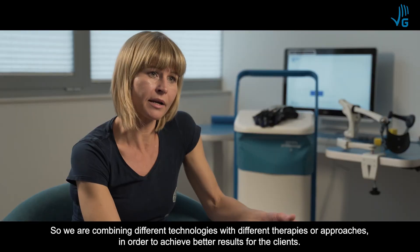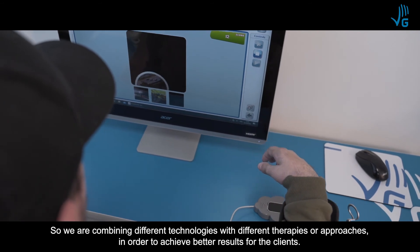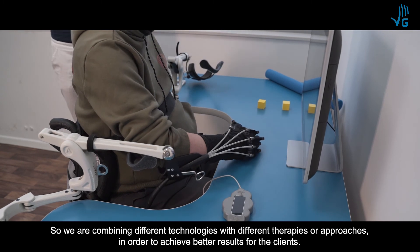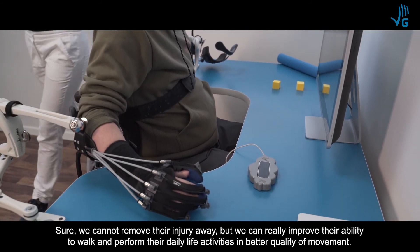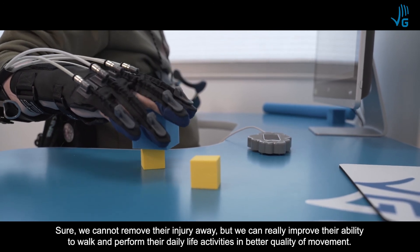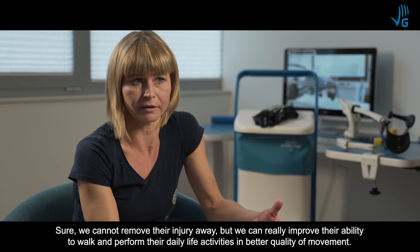We are combining different technologies and different therapy approaches in order to achieve the most, in order to achieve better results — what is optimal for the client. Sure, we cannot take their injury away, but we can really improve their ability to walk and perform their daily life activities in better quality of movement.